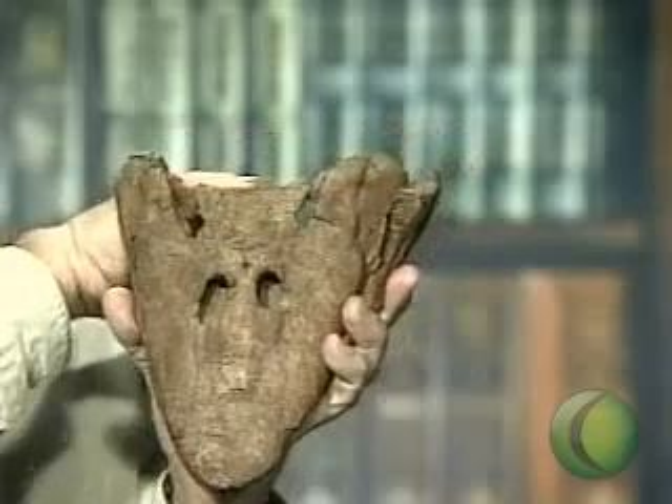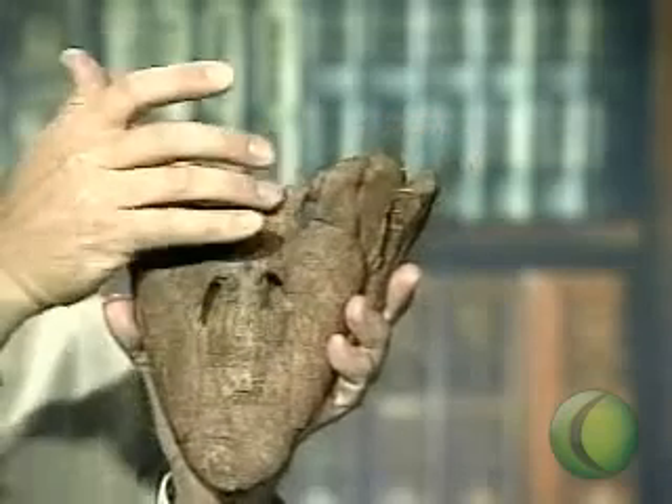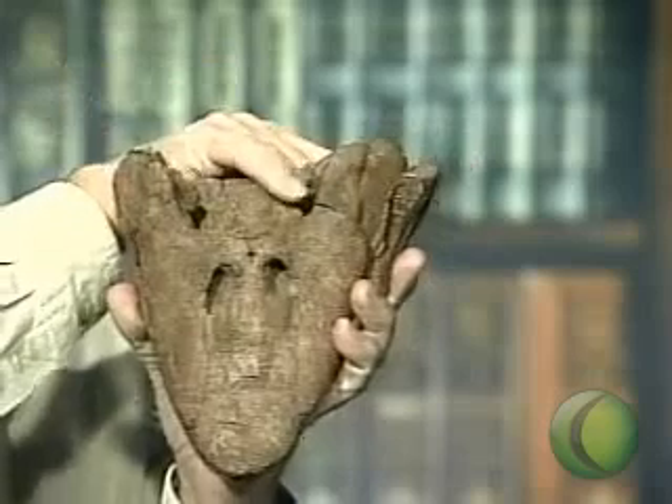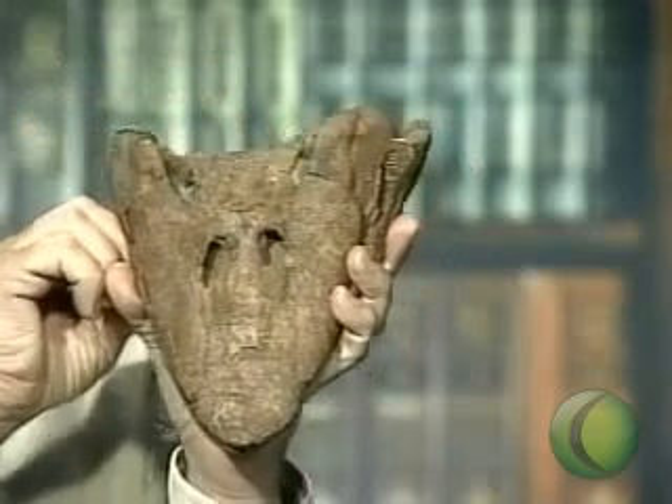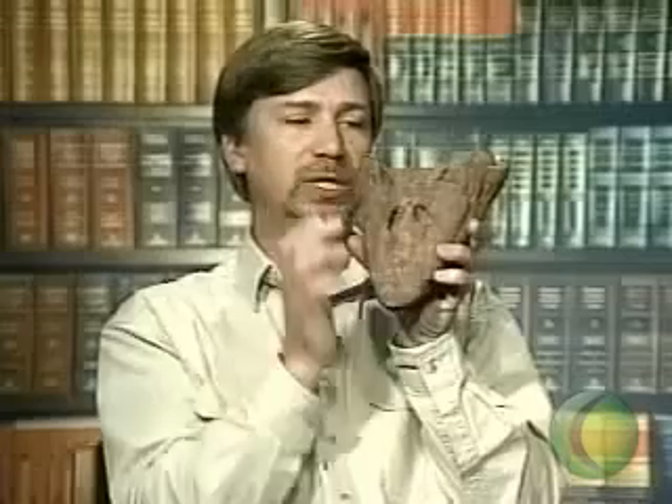But it's when we saw some of the other features of the skull — particularly the short area behind the orbits, as well as these large notches in the back of the skull — that we were startled by the similarity to the first limb animals, which had skull design just like this.